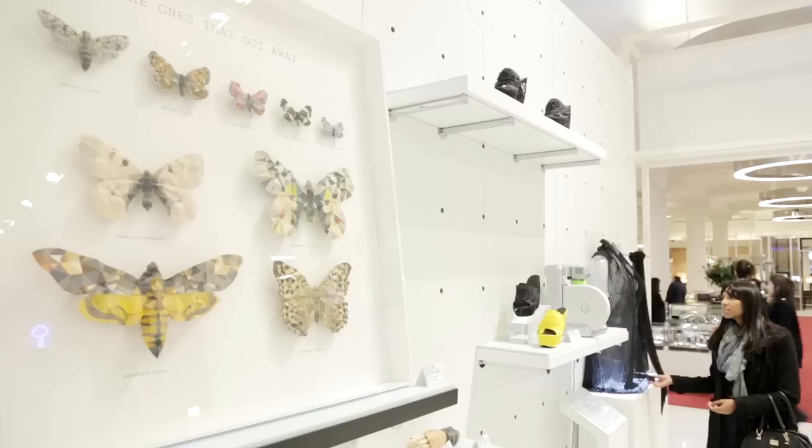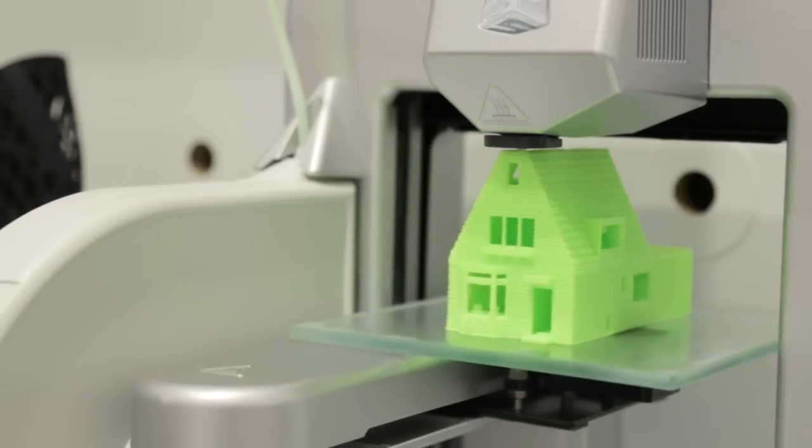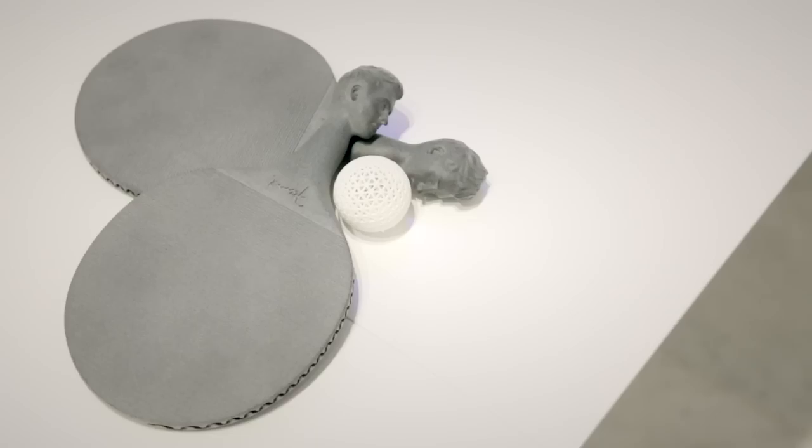This wall of 3D printing has been done with Yannick Itanen of 3D Systems. We've got 3D printed clothes, 3D printers and he's even produced an enormous 3D printed ping pong table over there.